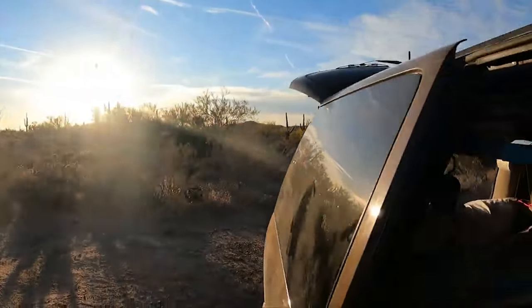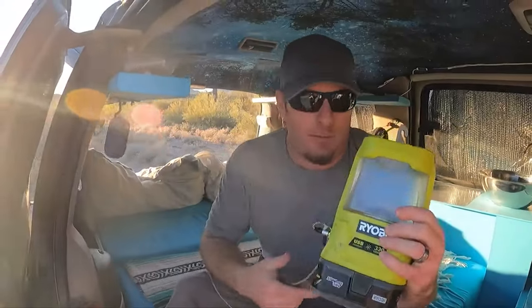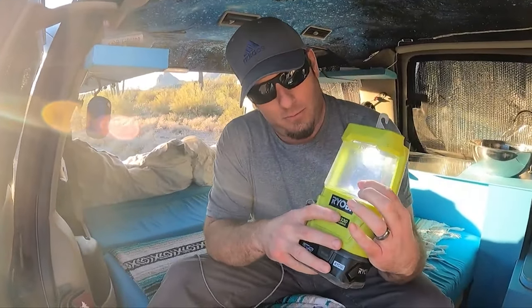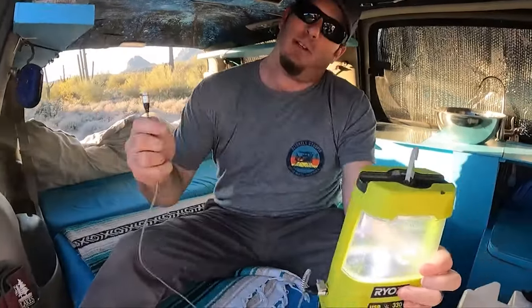Here's the lantern — it runs off that same Ryobi battery. It's a really good lantern, and it also charges our phones.